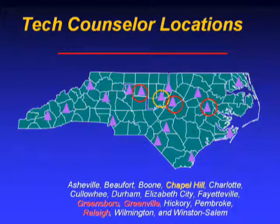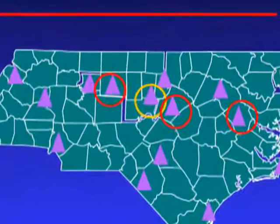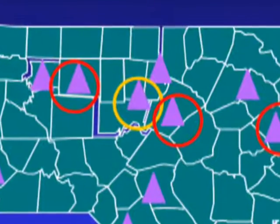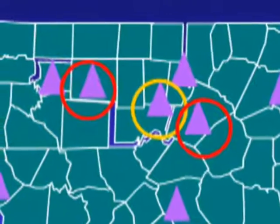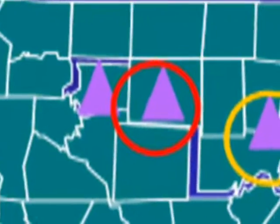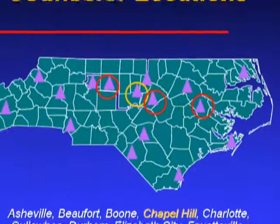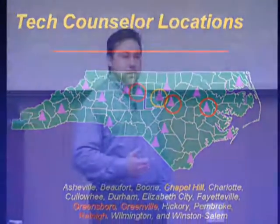Here's a map of the North Carolina SBTDC's centers across the state. Located in the yellow circle is my office in Chapel Hill, and the three other locations are our technology counselors in Greensboro, Raleigh, and Greenville. We're all here to assist you as you go through the SBIR process.